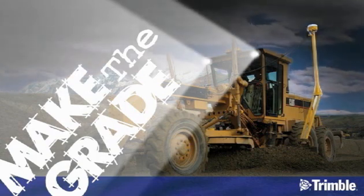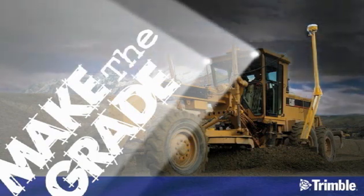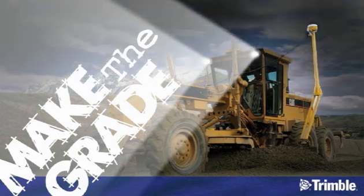Coming at you live from the real world construction site. Make the Grade pits two teams against each other in a contest of efficiency and production. Watch as they both attempt to make the grade.